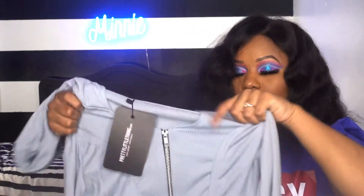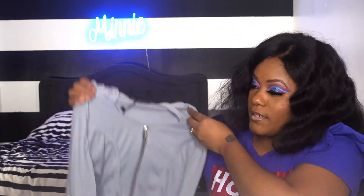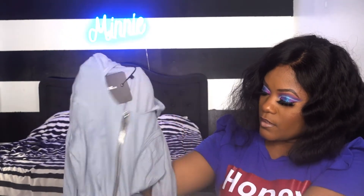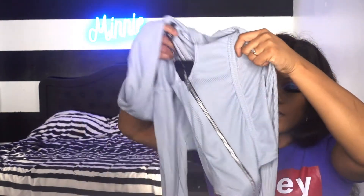The next thing I got is a dusty blue rib dipped hem crop — oh, I didn't know it had a hoodie! So this one has a hoodie. I brought this for the detailing in the front. It has a zipper down the middle, it's a little low cut — not overly low cut — and then it has these blocks here. It's a long sleeve shirt and I like that it comes down.